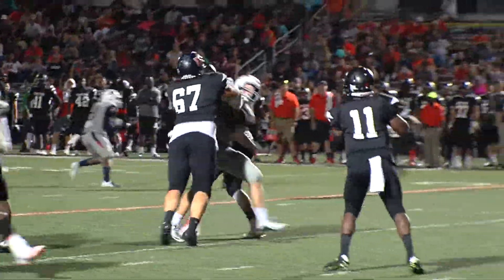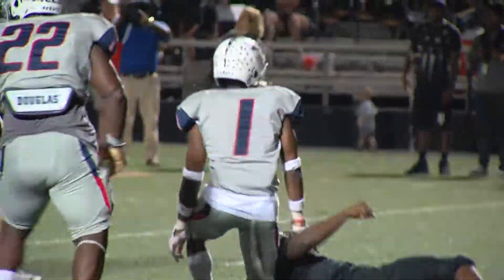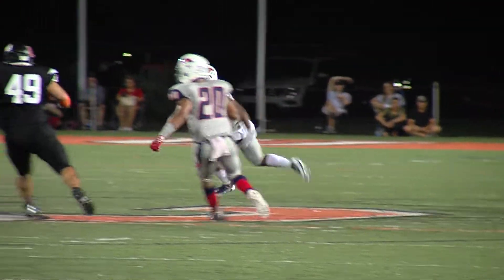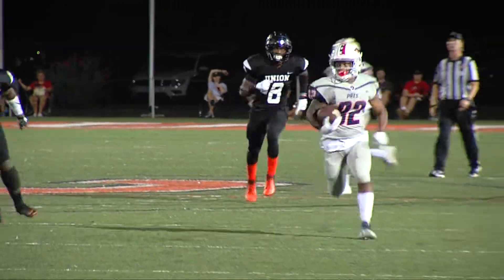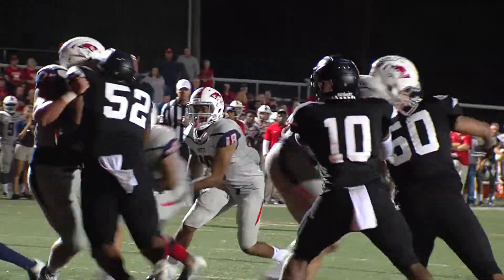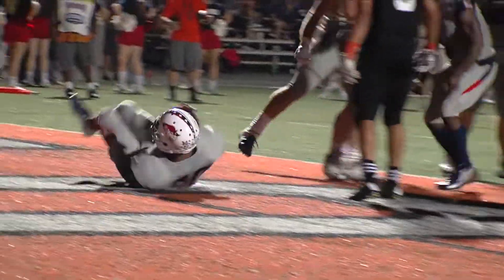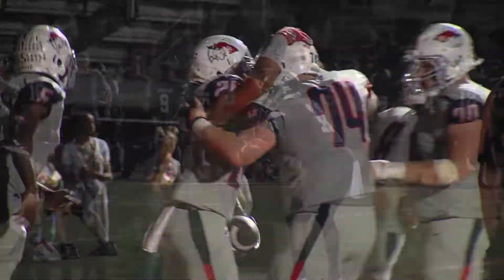Very next play, Jalen Benjamin wants some of that action — he comes up with a sack, a loss of nine. Late in the half, Union back to punt. It's taken by Jaron Hull — watch this run — Hull picking up 50 yards on the punt return, putting Cumberland in great field position. That would lead to a handoff to Jalen Odom, who takes it in for the one-yard touchdown plunge. Cumberland's lead 32-7 at the break.